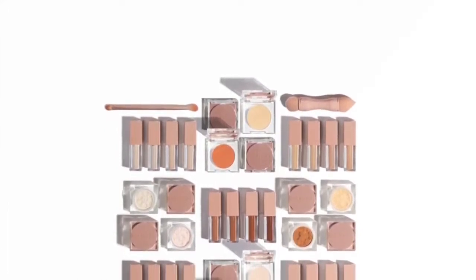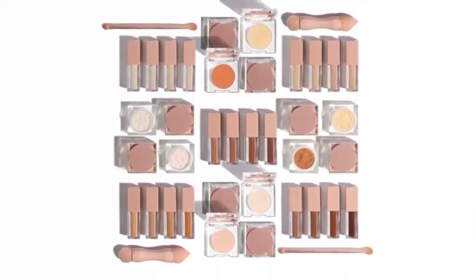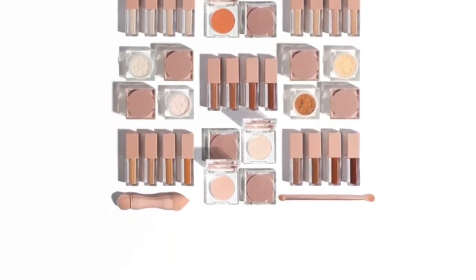Next is from KKW Beauty — Kim Kardashian West. They're coming out with baking powder, brightening powder, and concealers, each at $18. They've got loose baking powders, pressed brightening powders, and a ton of concealers. Kudos to her for doing this, but I'm not going to be buying any of it because I don't support any of the Kardashians.